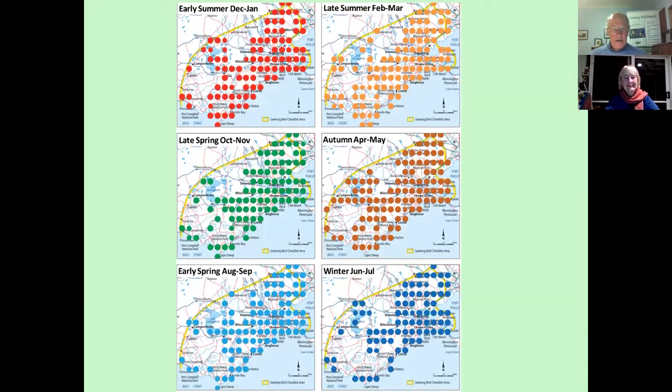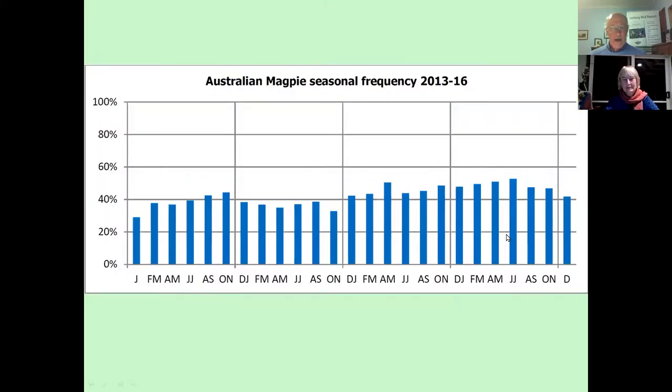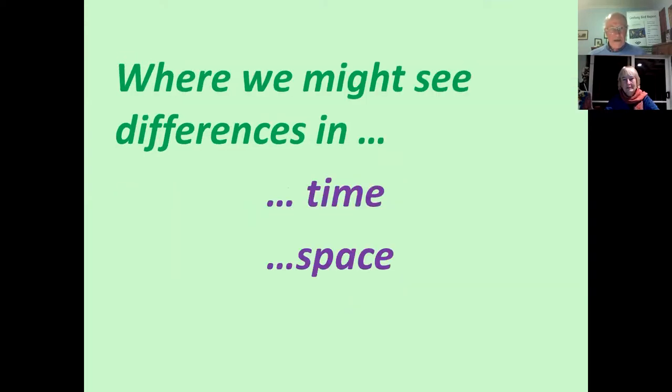Red Wattlebird was also there, down to House Sparrow at number 10, just under 25%. These are the maps we ended up with — in this case for the Magpie. We decided on different colours: red for December–January, orange for late summer, brown for autumn, blue for winter, and green for spring, so that it's intuitive that the maps go around clockwise. As you can see, the monthly or seasonal frequency shows magpies are everywhere all the time, which is no great surprise, but it's nice to have the data that actually tell you that.